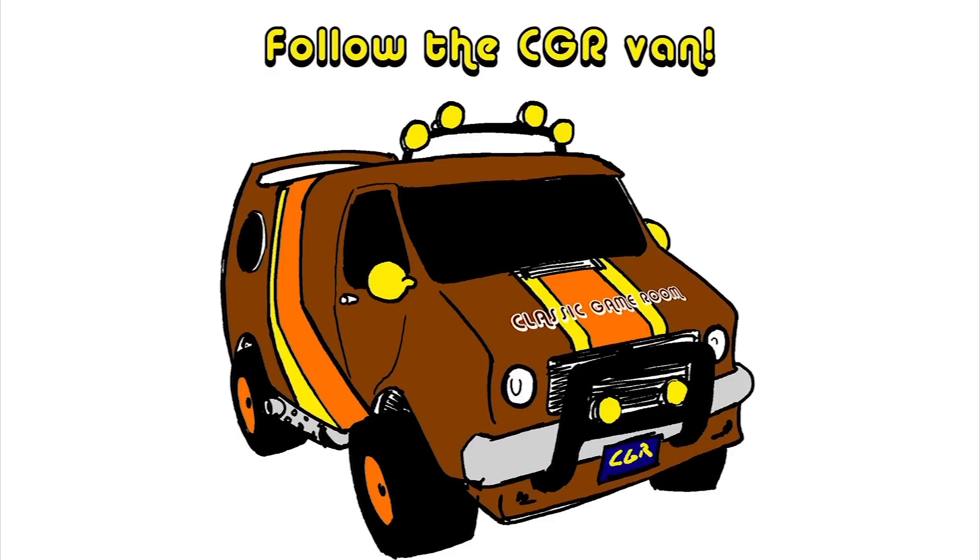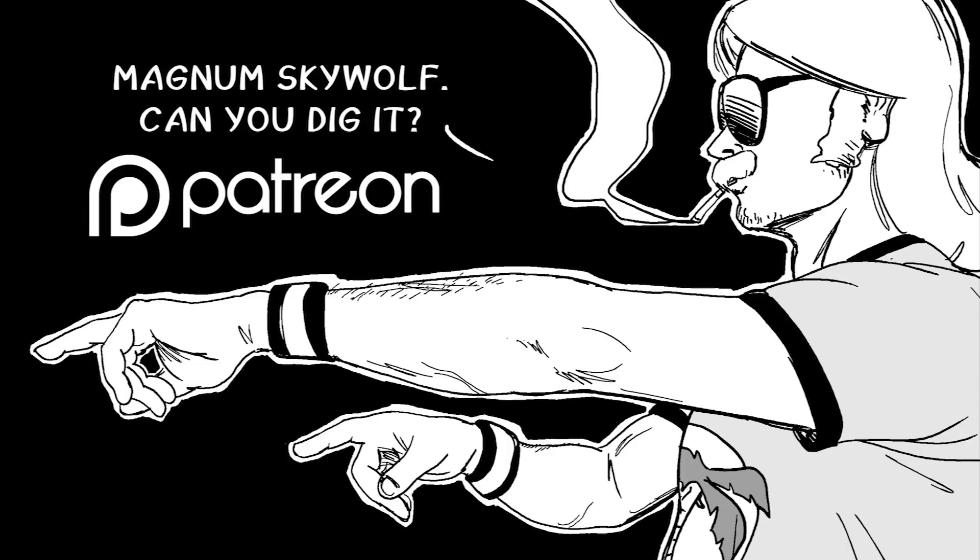Follow Classic Game Room on Twitter, Facebook, Instagram, YouTube, and Patreon. Don't miss Magnum Skywolf, also on Patreon.